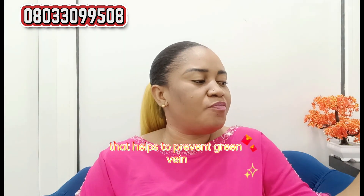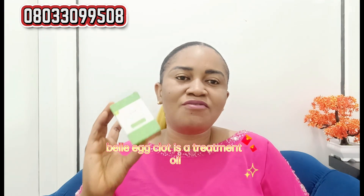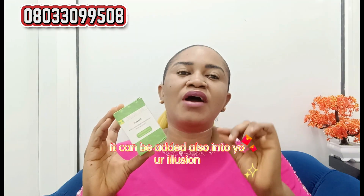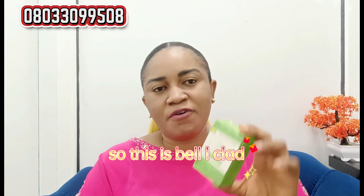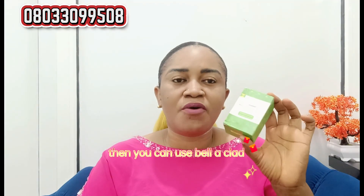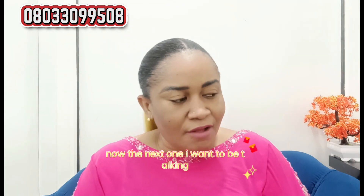The next one I want to talk about that helps to prevent green veins is Bell Eclat. Bell Eclat is a treatment oil that helps to prevent a lot of skin reactions, including green veins. It can be added into your lotion. So if you want a serum that will help fade green veins on your skin, you can use Bell Eclat and add it into your lotion or cream.